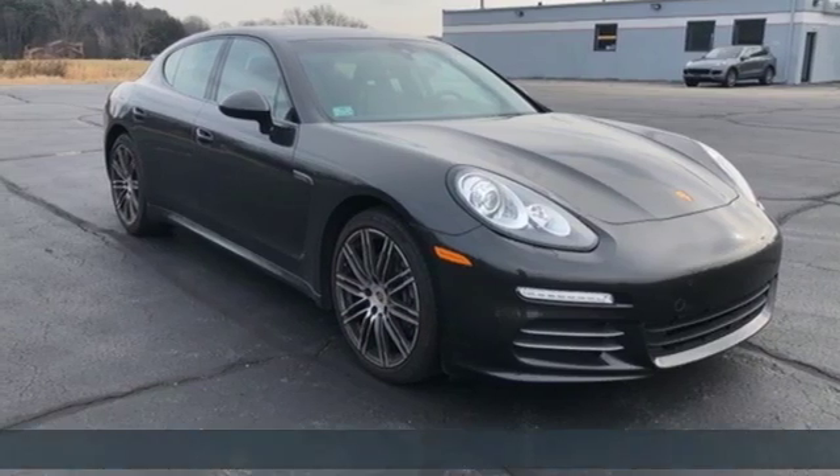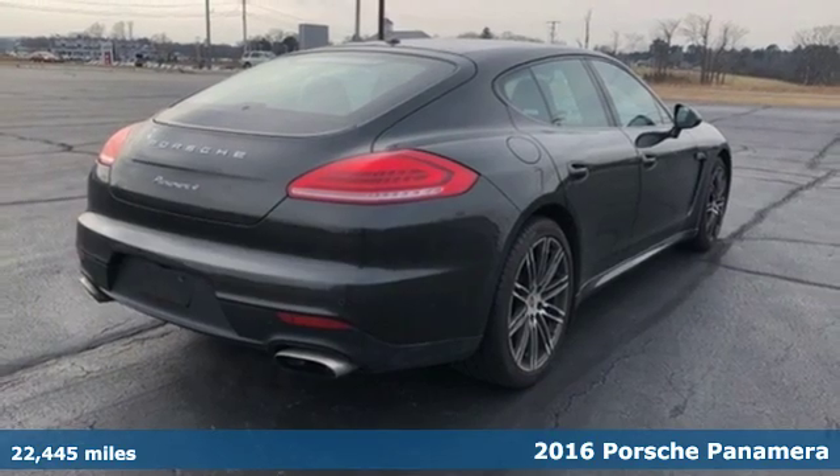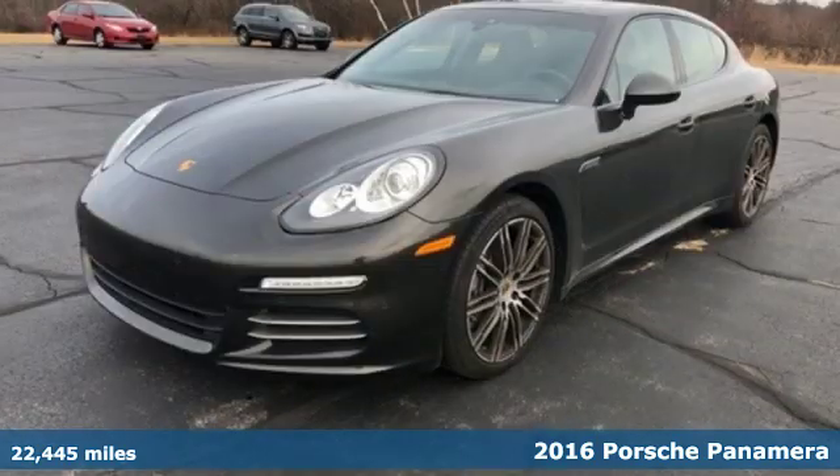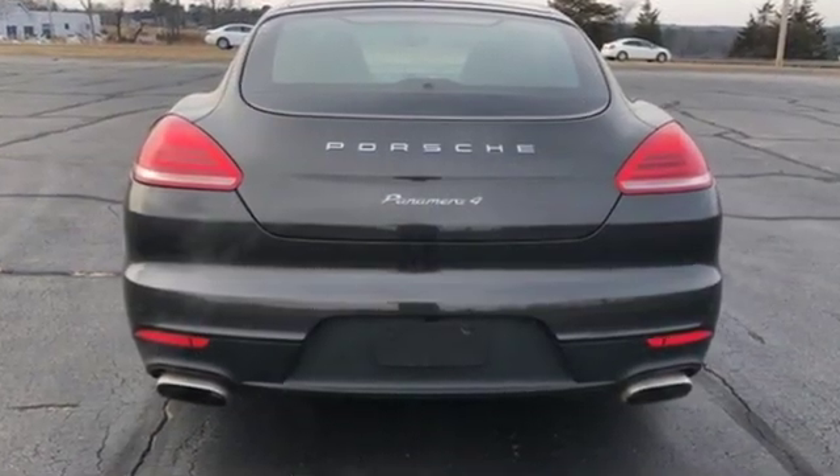Here's a 2016 Porsche Panamera. Behold an expression of strength and poise in this uncompromising machine. This is a Porsche for every day. It boasts an impressive list of features like these.